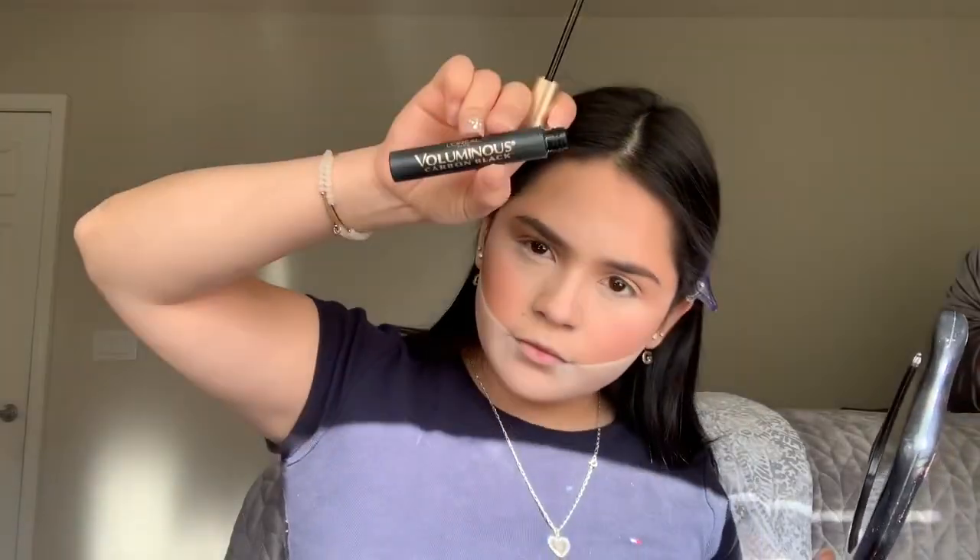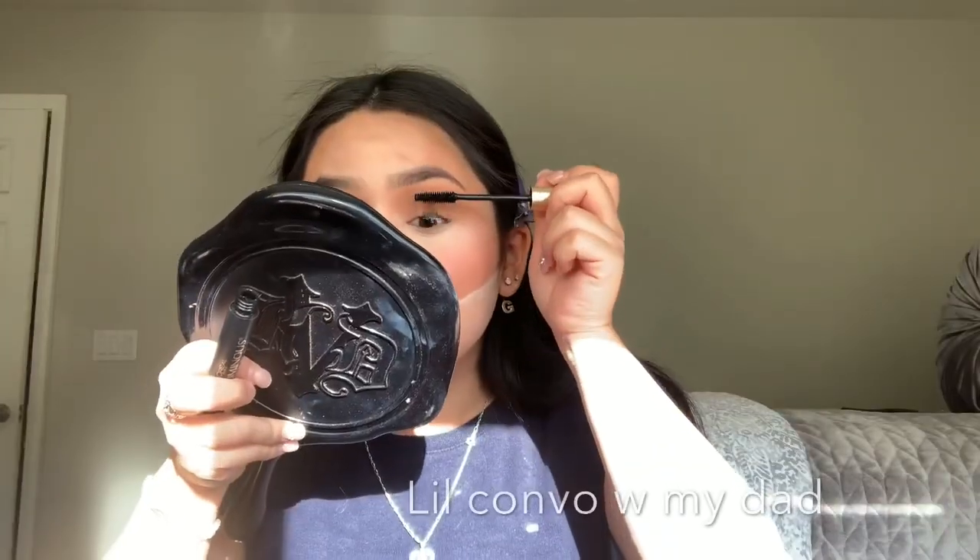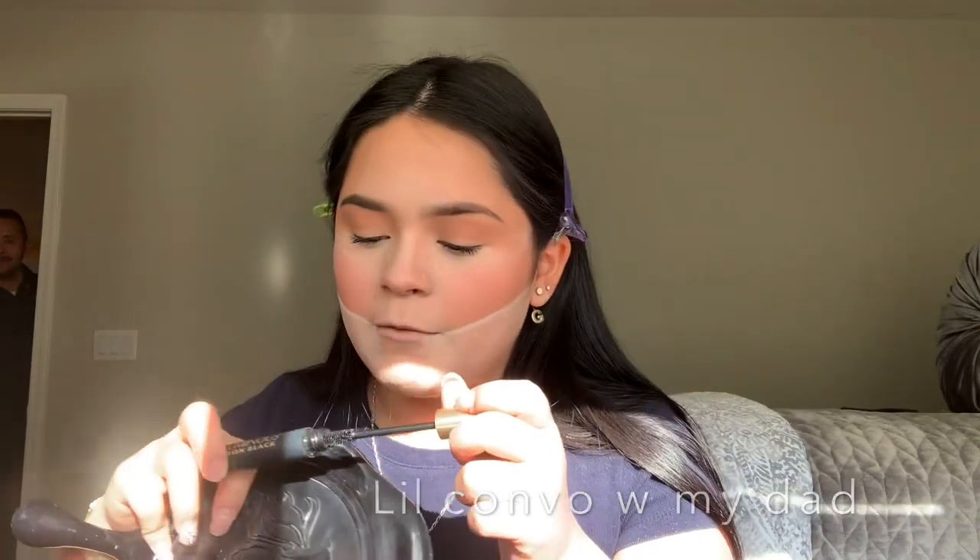For mascara I use the L'Oreal Voluminous Carbon Black.